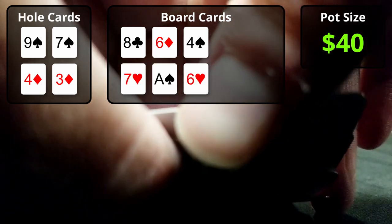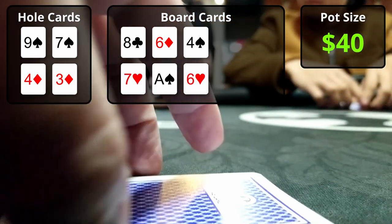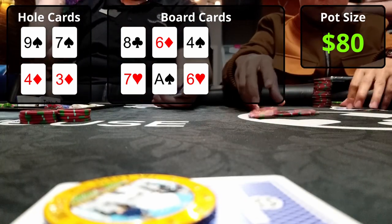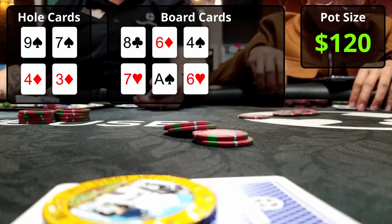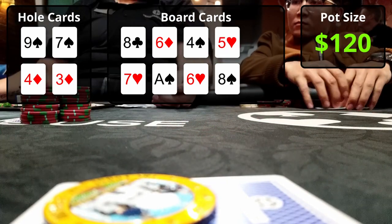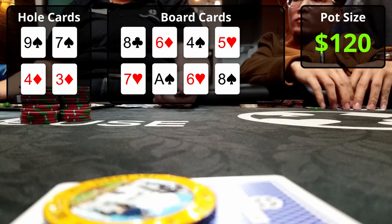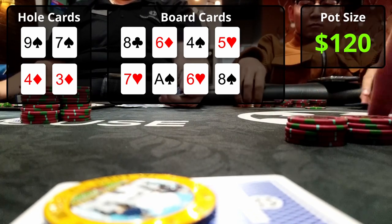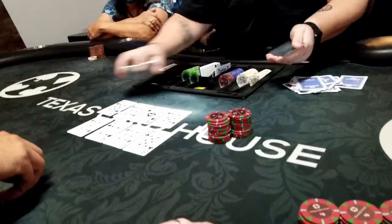This first hand is a PLO bomb pot with eight players to the flop; the pot is $40. I've got 9-7-4-3 with spades and diamonds. The flop comes 8-6-4 rainbow on top and 7-8-6 with two hearts on bottom — I've got an open-ended straight draw on the top board and middle pair on the bottom. It checks to the hijack who bets half pot for $20; the button and big blind call, and I call getting 5-to-1. The turn brings the 5 of hearts on top and 8 of spades on bottom — I hit the nut straight on top with no flush draws possible. I bet $75, it folds around, and I pick up the pot.